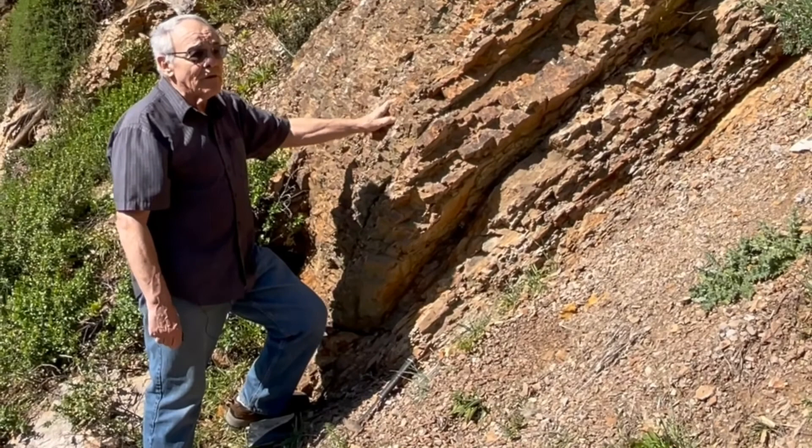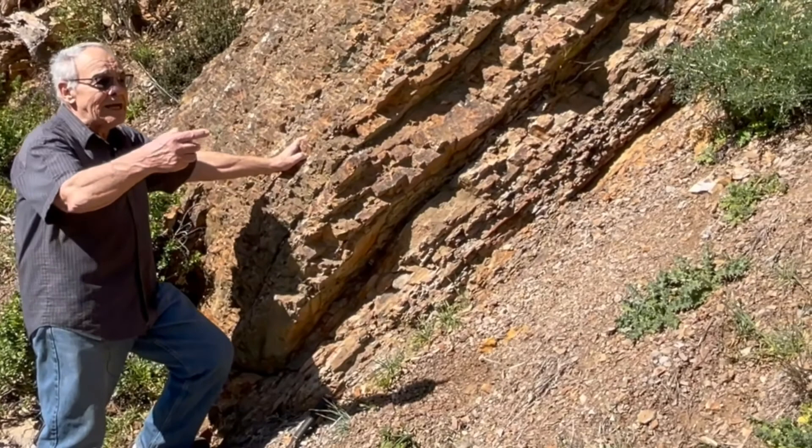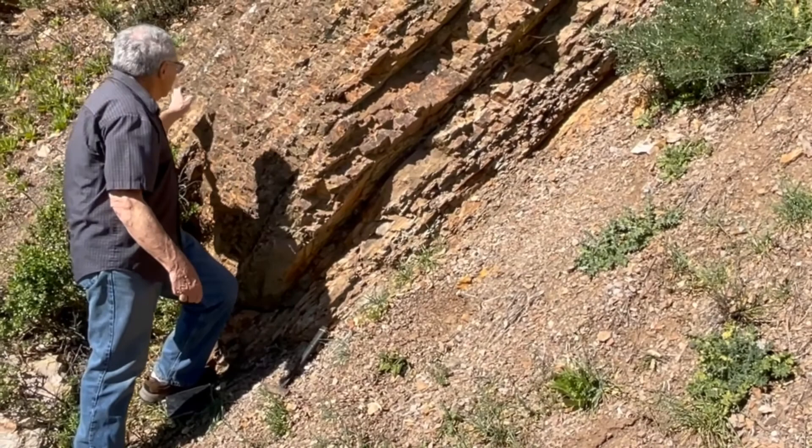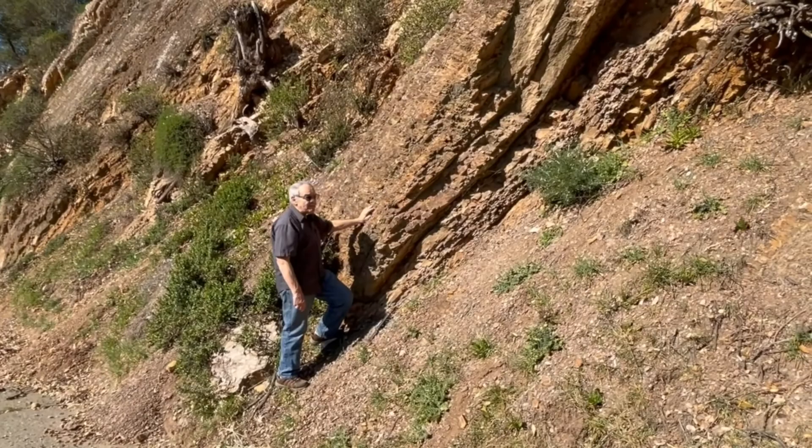One of the uses of foraminifera is to date and determine the environment of these rocks or any other rock where they occur. That means we usually collect samples along an entire outcrop — every five feet or so, or wherever we see an interesting change — and we might end up with 50 or 100 samples.